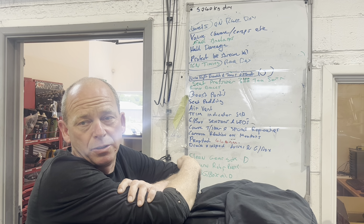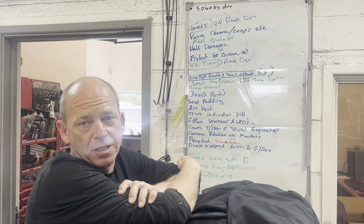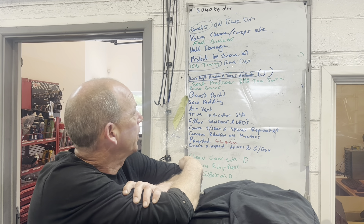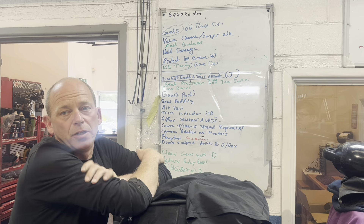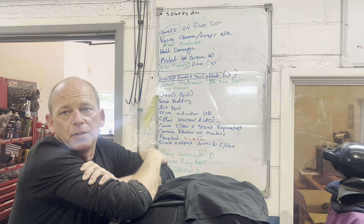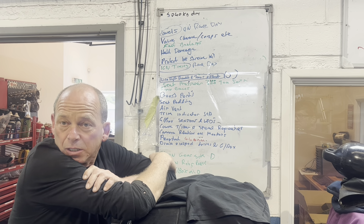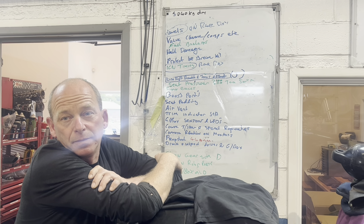Same with the gearboxes: drain the oils, check the filters. Same on the drives — see if we've sorted out the water ingress on the starboard harness. Fuel-wise, we need to try and work out how much fuel we used per distance covered, so we know we've got enough for Cowes. We did change the air-fuel ratio a little leaner because we were running a bit rich, so hopefully it's a bit better on fuel.